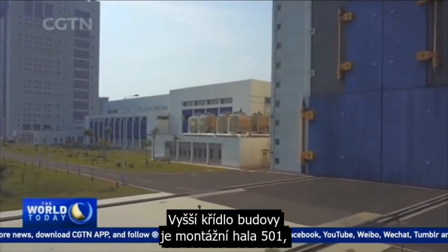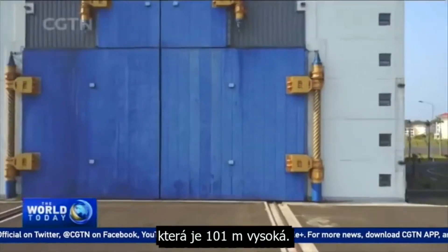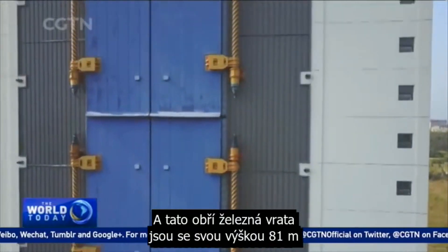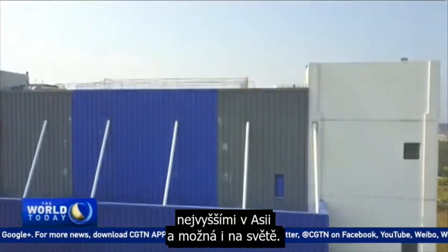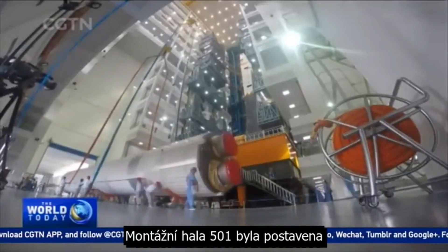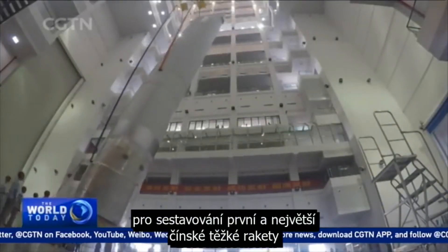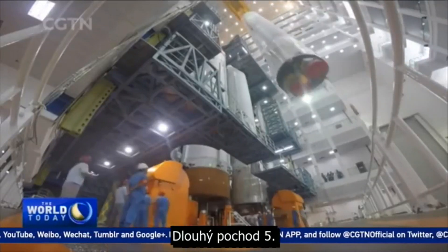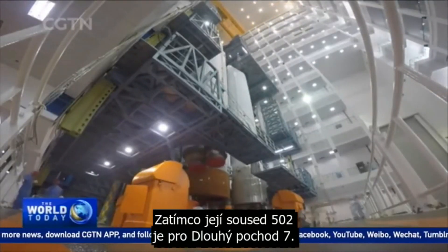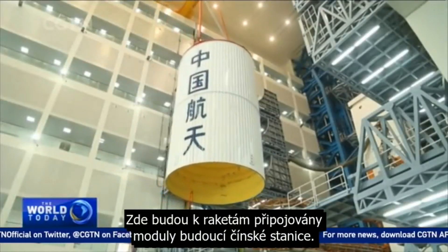The rockets are assembled vertically in a giant building that looks exactly like a capital letter C lying on the ground. The taller arm of this building is the 501 assembly factory with a height of 101 meters, and this huge iron gate is 81 meters tall — the highest in Asia, perhaps even in the world. Assembly factory 501 was built for putting together China's first and largest heavy lift carrier rocket, the Long March 5, while its neighbor 502 is for the Long March 7. The modules of China's future space lab will be mounted here onto the rockets.